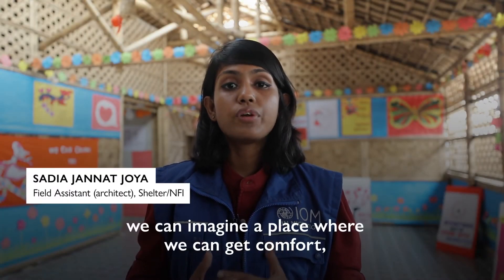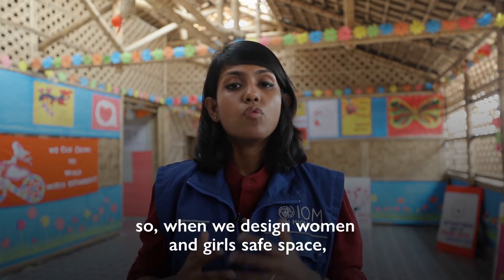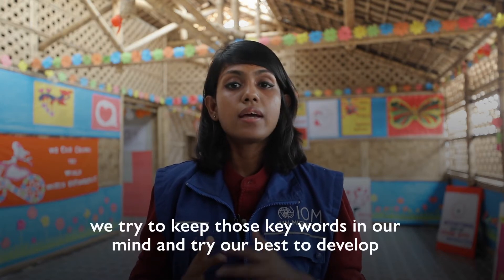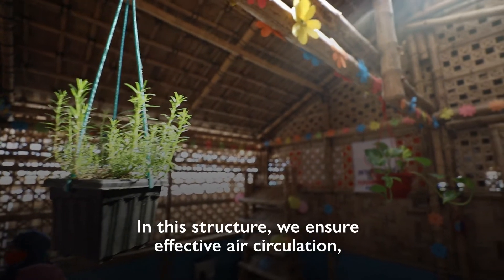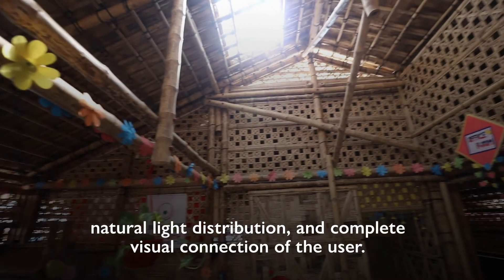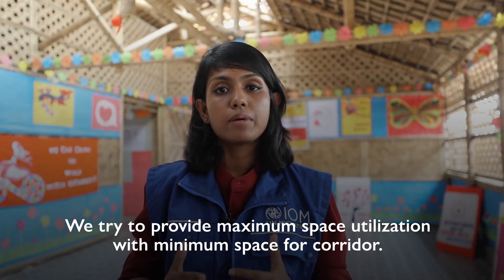Whenever we think about a community space, we can imagine a place where we can get comfort, breathe, and have a space that can give us all the flexibility. So when we design Women and Girls Safe Space, we try to keep those keywords in our mind and try our best to develop an area where the community can get all those attributes. In this structure, we ensure effective air circulation, natural light distribution, and complete visual connection of the user. We try to provide maximum space utilization with minimum space for corridor.